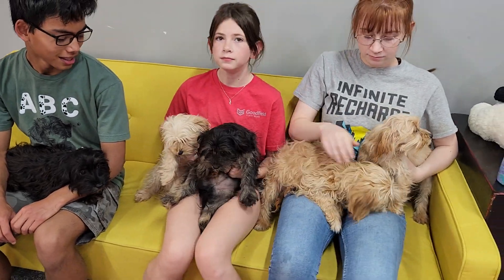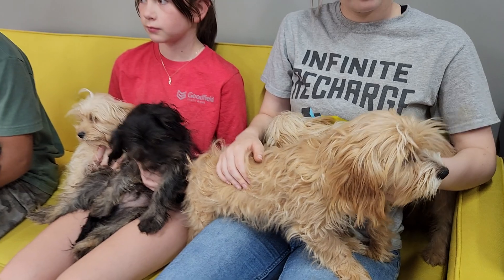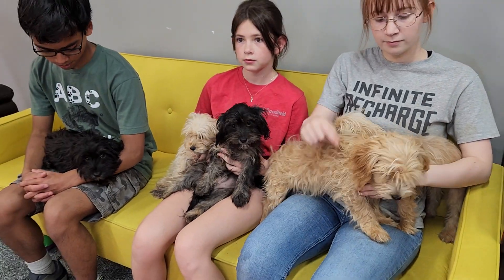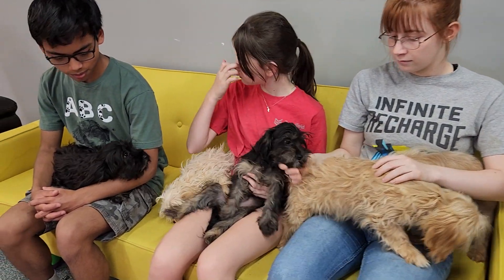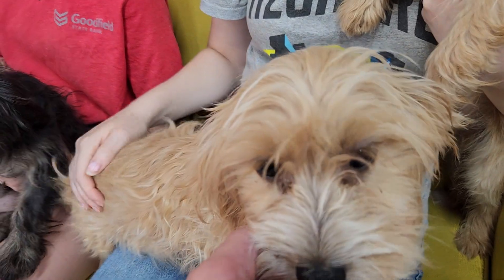Welcome back to ABC Doggy YouTube Studios. This is the Have-A-Doodle litter — tomorrow they will be five months old, so they are the candy litter, if you might recall. Their hair is looking a lot better. When they were younger, they had pretty thin, wispy hair, and it's kind of coming in here. So we'll introduce you to these guys again, but this is a giving update.